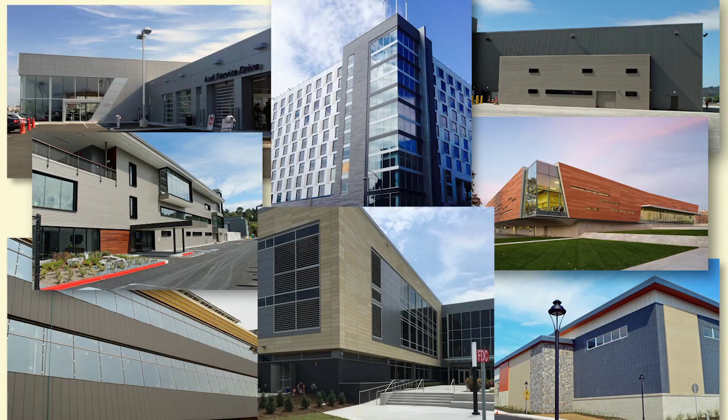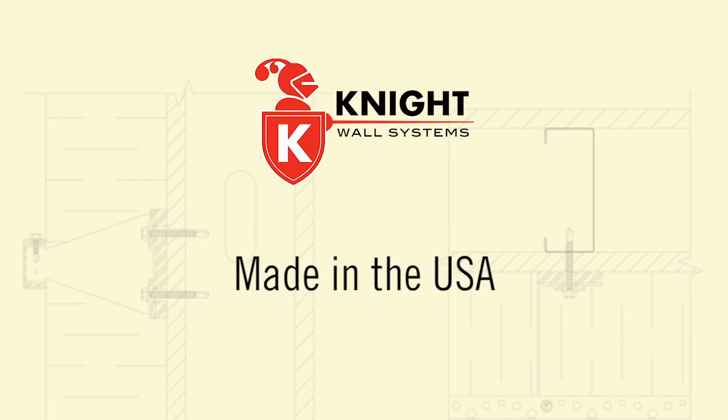Knight Wall Systems — the most advanced thermally isolating rain screen attachment systems on the market today. Proudly made in the USA.